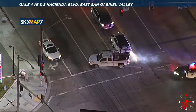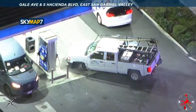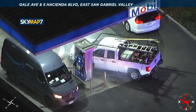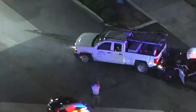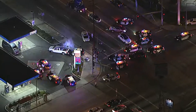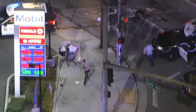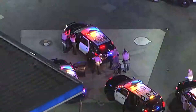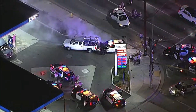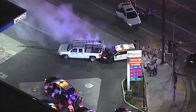Head-on — head-on — unbelievable head-on with another car. Then — not even a PIT maneuver but they rammed into it from behind — into a gas station. Folks getting gas at the corner of Gale and Hacienda. Into a gas pump. He puts it in reverse toward that deputy. They're shooting — they're shooting at him. We're gonna widen out. They are now firing into the cab of that pickup truck. Unbelievable — deadly force is being employed at this moment to try and stop this madness.